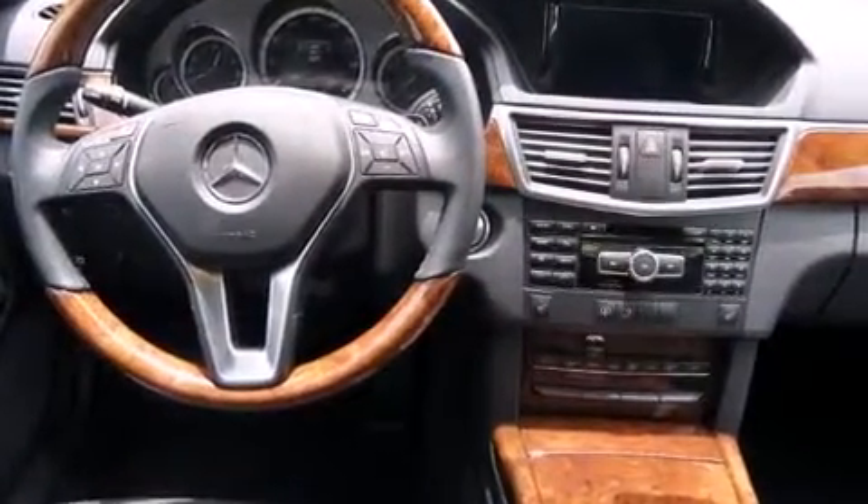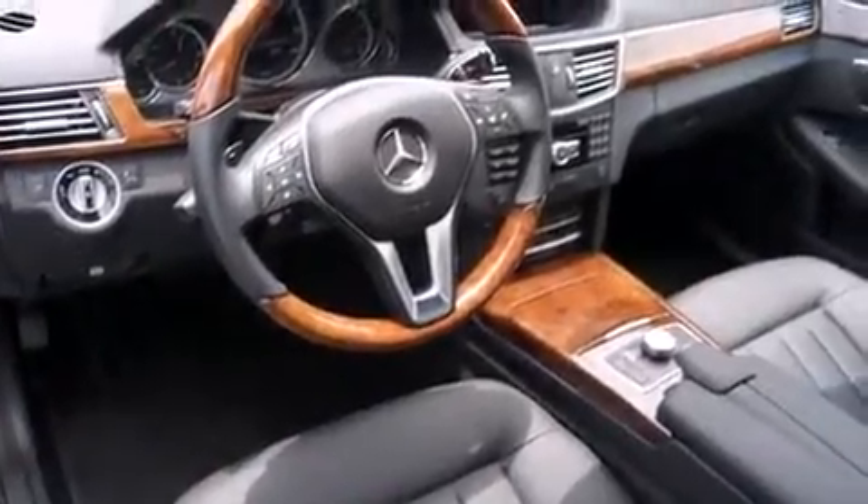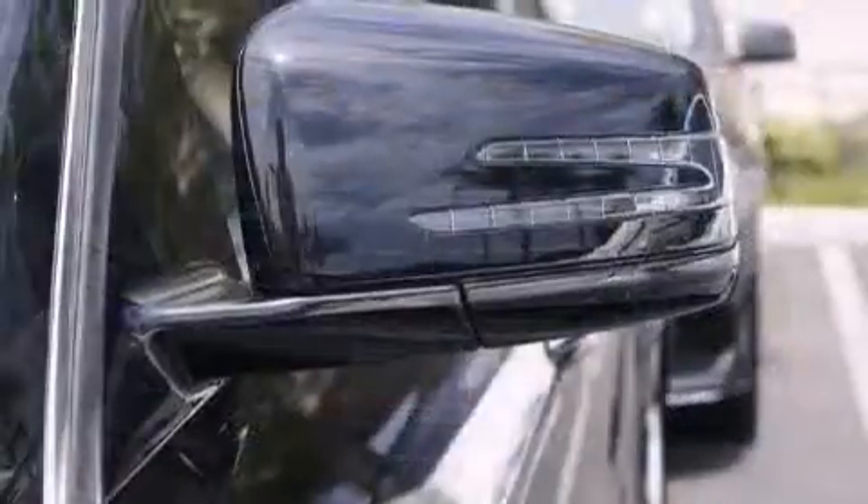Mercedes-Benz ensures the safety and security of its passengers with equipment such as dual front impact airbags, head curtain airbags, traction control, anti-whiplash front head restraint, a panic alarm, and an emergency communication system.